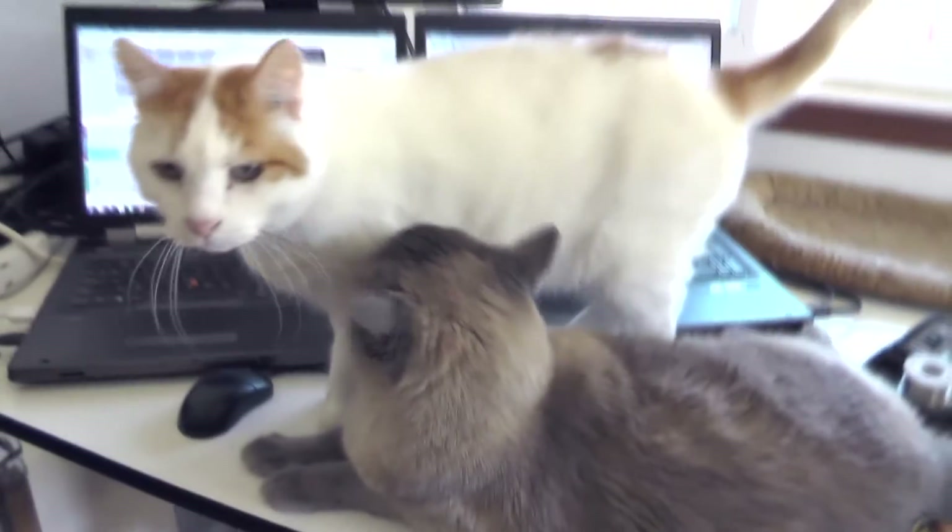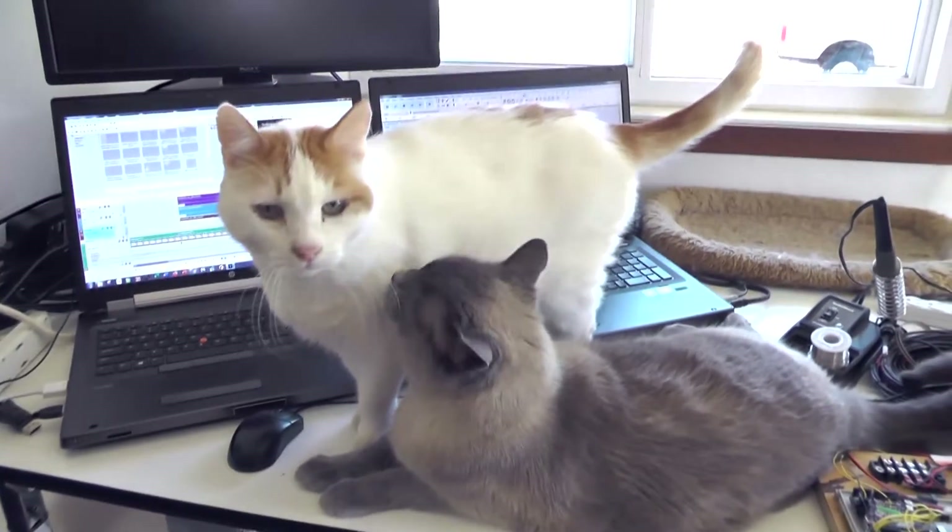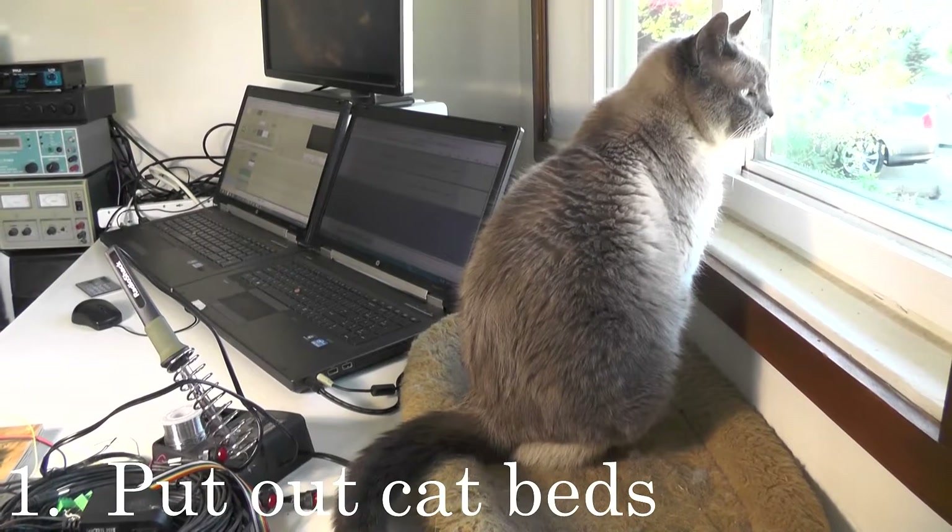It's not always easy, but if you're working with cats I have a few suggestions. Number one: put out some cat beds.